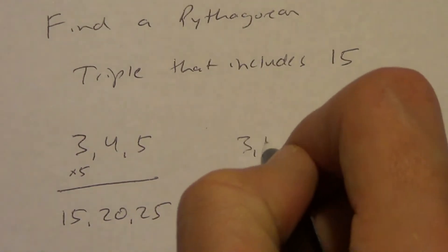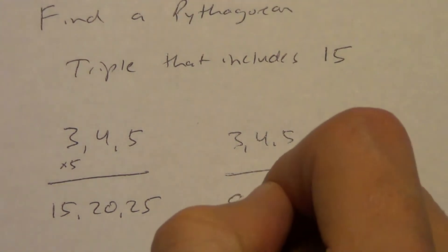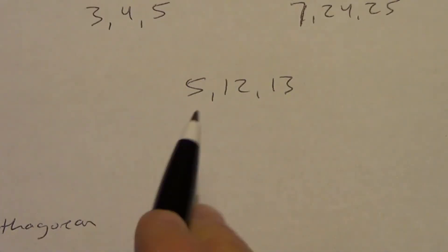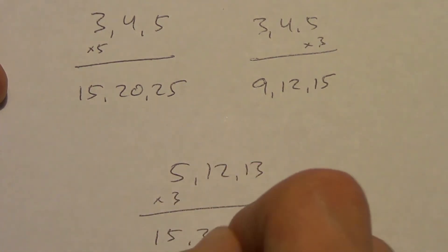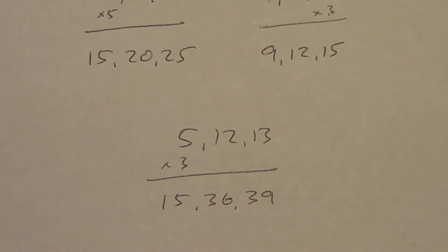15 squared is 225, 20 squared is 400, add them to get 625, and 25 squared is also 625 — it works. Alternatively, take 3, 4, 5 and multiply by 3 to get 9, 12, and 15. Or take 5, 12, 13 and multiply everything by 3: we get 15, 36, 39. You can check: 15 squared is 225, 36 squared is 1,296, their sum is 1,521, and 39 squared is 1,521.